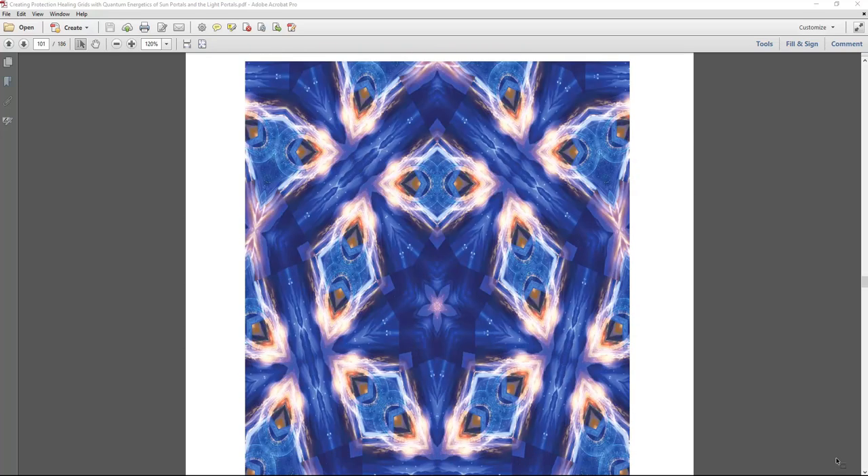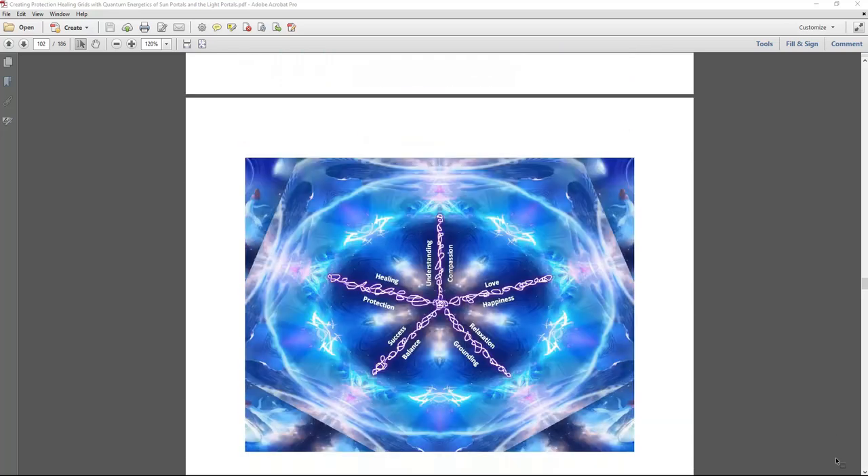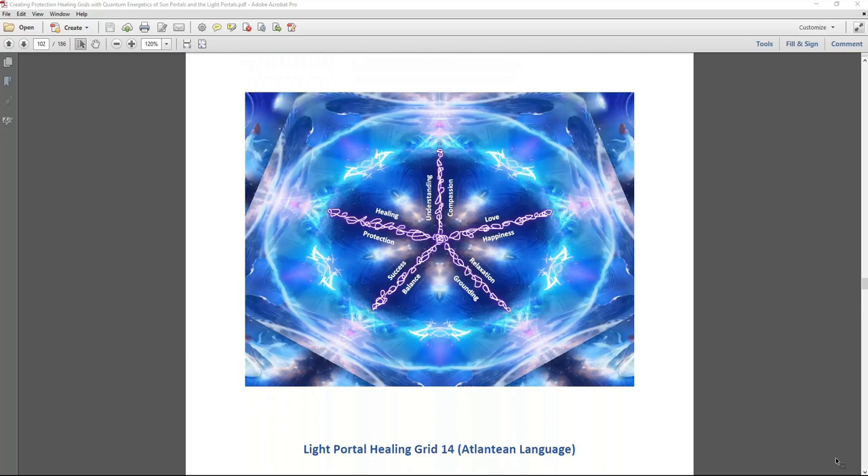I'm very thankful to them. Being able to go into the Akashic records and work with creating these healing grids with all these vibrant colors and frequencies was beautiful. This is an Atlantean language healing light portal healing grid connecting to healing, protection, success, balance, relaxation, grounding, love, happiness, understanding, and compassion. This grid is written in the healing language of the Atlanteans with that frequency, and the book describes what this means.